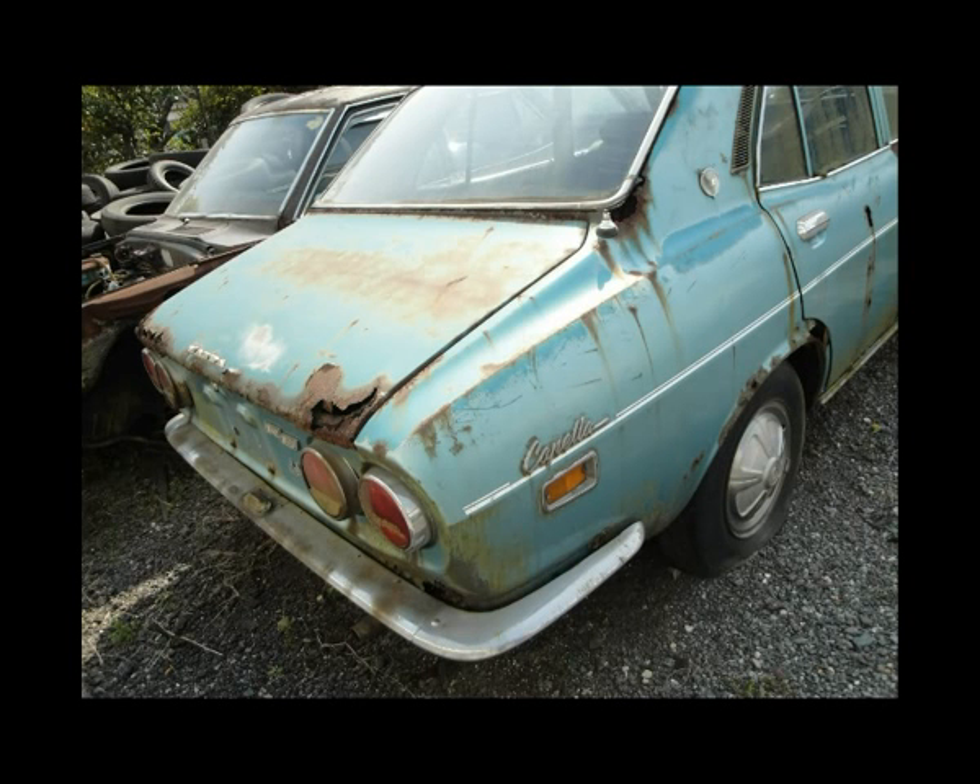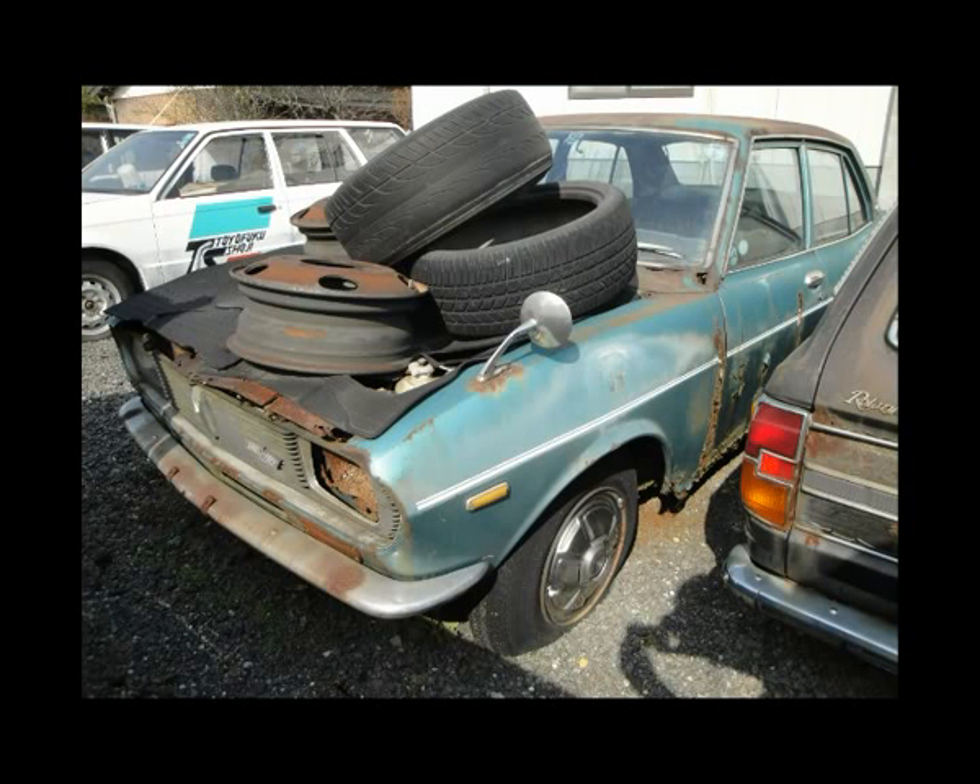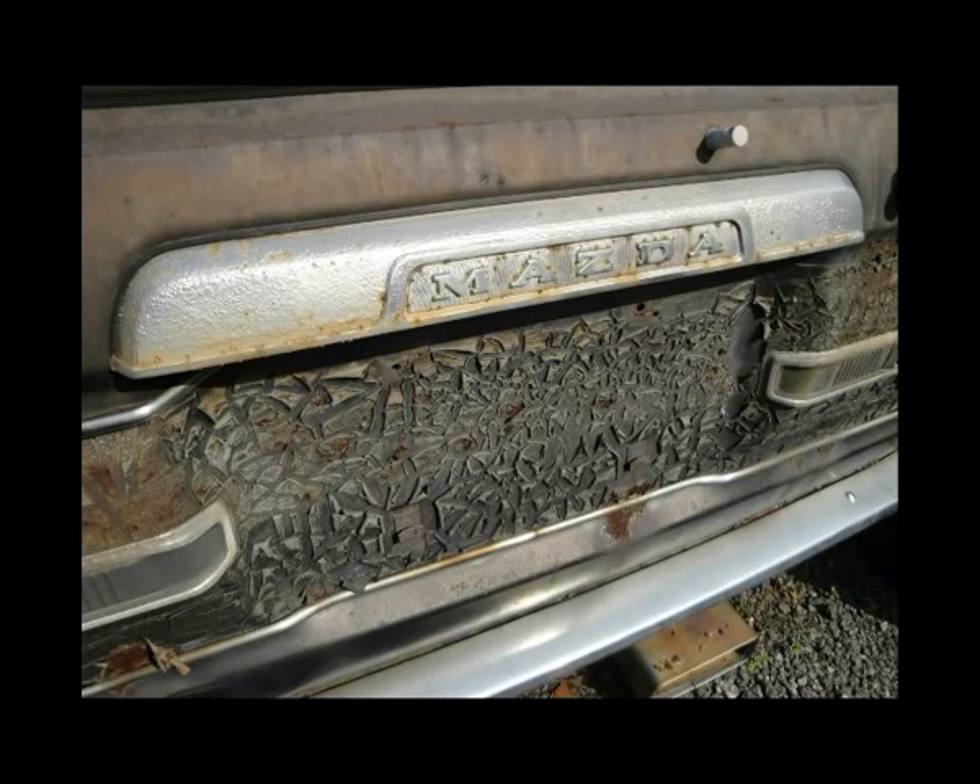At the very back there are two old cars and the condition isn't so good. Both of these are rotary powered and time has taken its toll, as you can see.